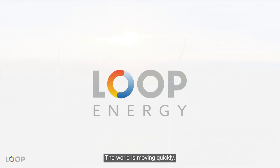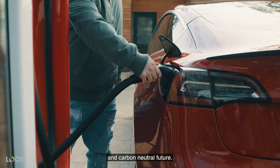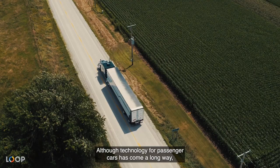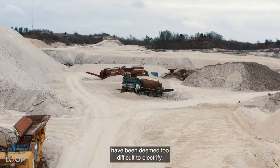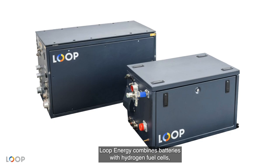The world is moving quickly toward an electrified, zero-emissions, and carbon-neutral future. Although technology for passenger cars has come a long way, transportation and other market segments have been deemed too difficult to electrify — until now. Loop Energy combines batteries with hydrogen fuel cells, creating a solution that can revolutionize industries and make a huge impact.